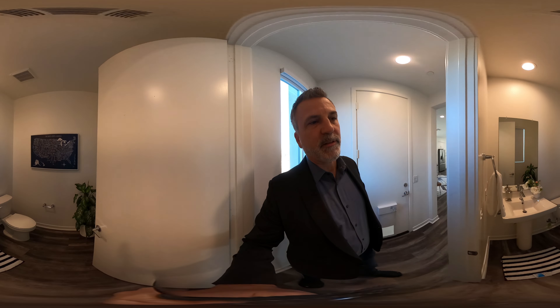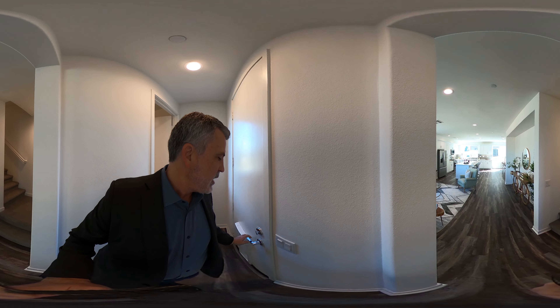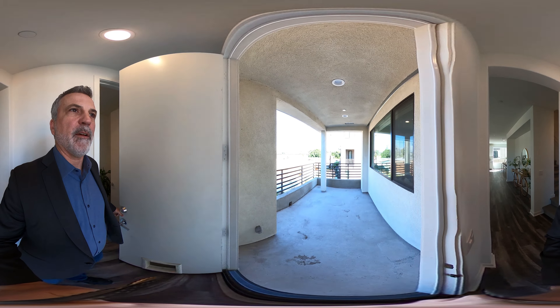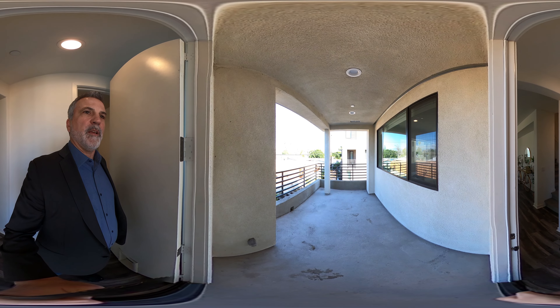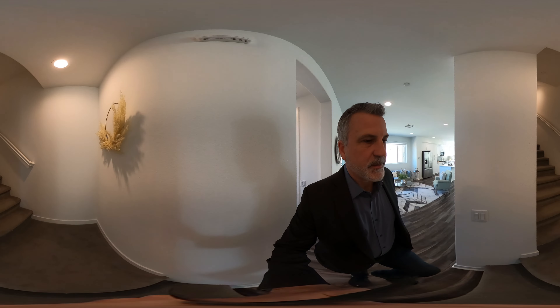There's a powder room on this level, which makes life easier than going upstairs. And on this level, we have a really nice sized patio.